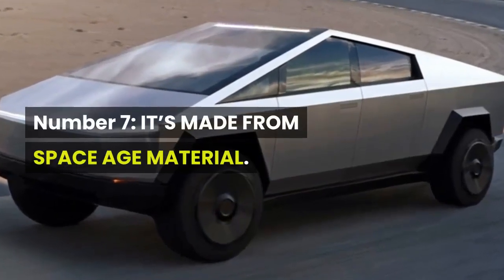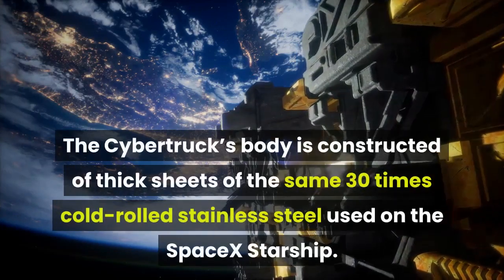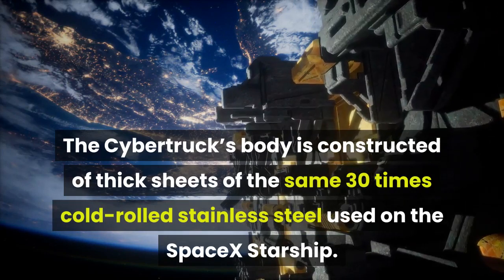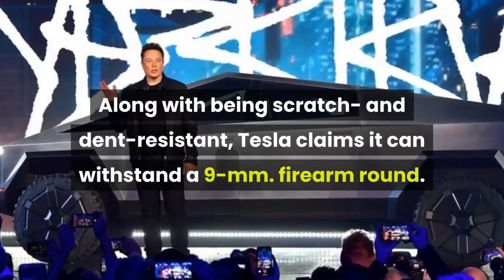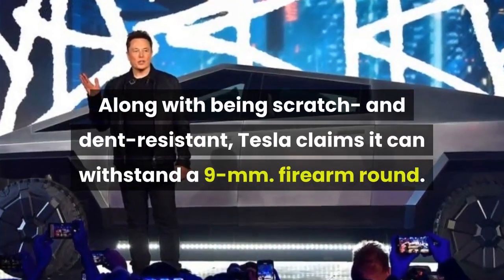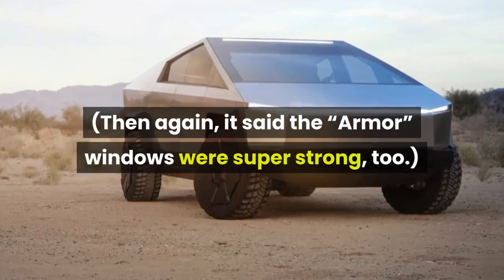Number 7: It's made from space-age material. The Cybertruck's body is constructed of thick sheets of the same 30x cold-rolled stainless steel used on the SpaceX Starship. Along with being scratch and dent-resistant, Tesla claims it can withstand a 9mm firearm round — but then again, it said the so-called armor windows were super strong too.